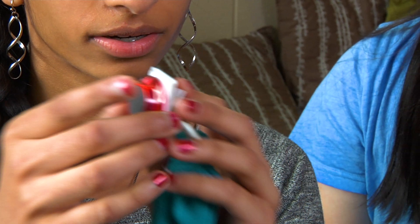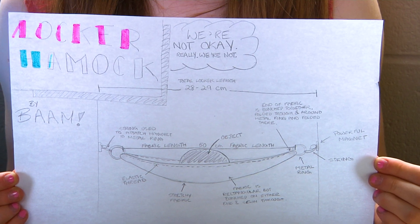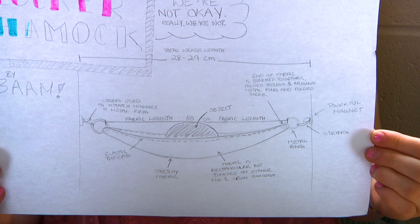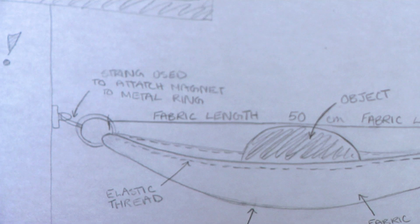So our teacher suggested these magnets and she suggested that we'd put hooks on the back of them and we could just hook them on and put them on the side of the locker. There would be no wooden boards, there would be more space to put in all your stuff, and it's more portable and easier to adjust.